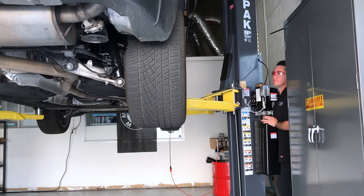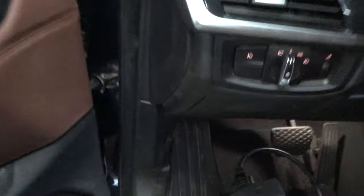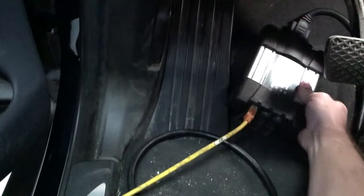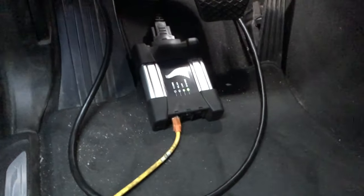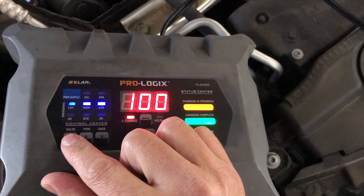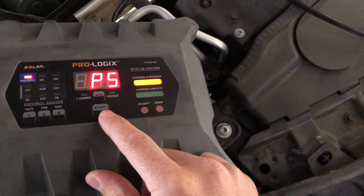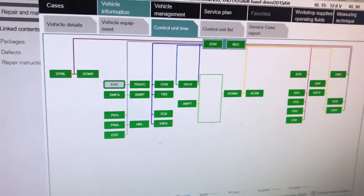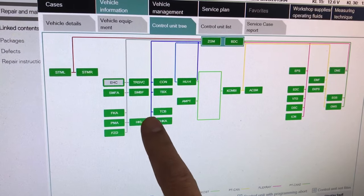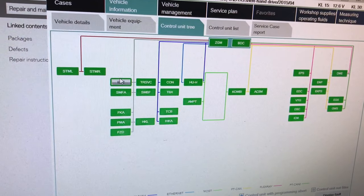I don't see anything right now, so I'm going to hook up the diagnostic machine and activate the air pump to build up some extra pressure and then spray it down. The scanner is hooked up, ignition on — let's set the charger to power supply mode so we don't kill the battery. Here are all the computers the car has. I'm going to take a shortcut straight to electronic height control and see if I can activate the pump that way.